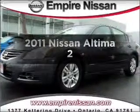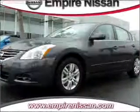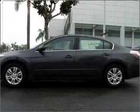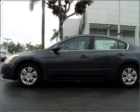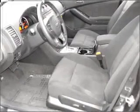Get noticed in this 2011 Nissan Altima. If you're looking for a first-rate auto, this one could be yours today. With an efficient four-cylinder engine that responds smoothly to its automatic transmission, stand out from the crowd with premium wheels.